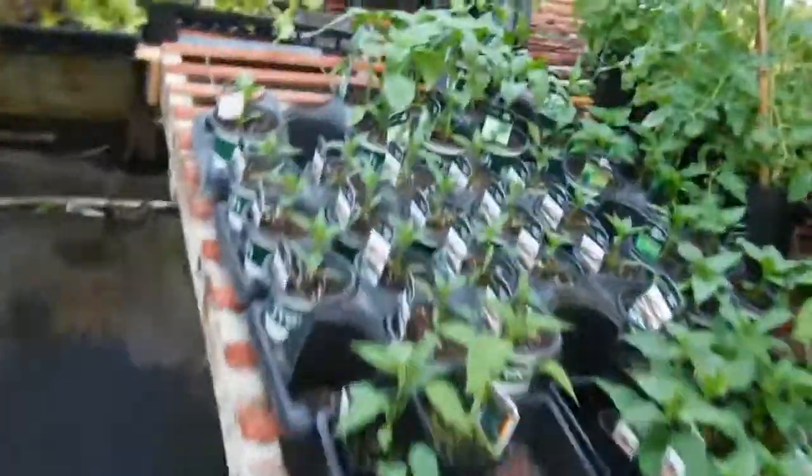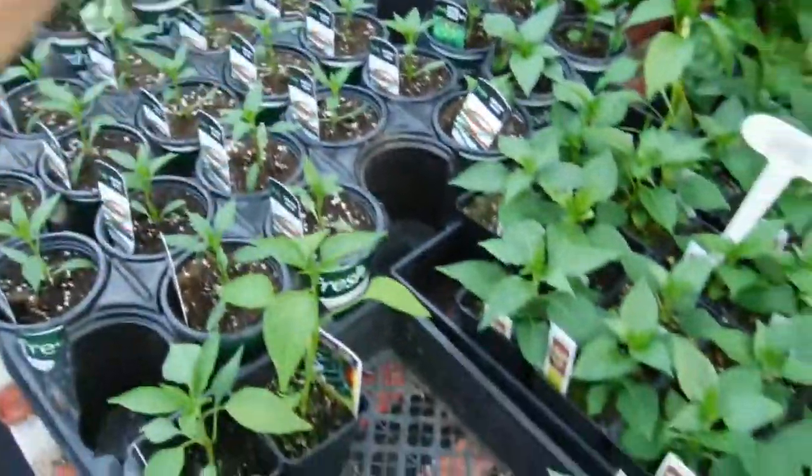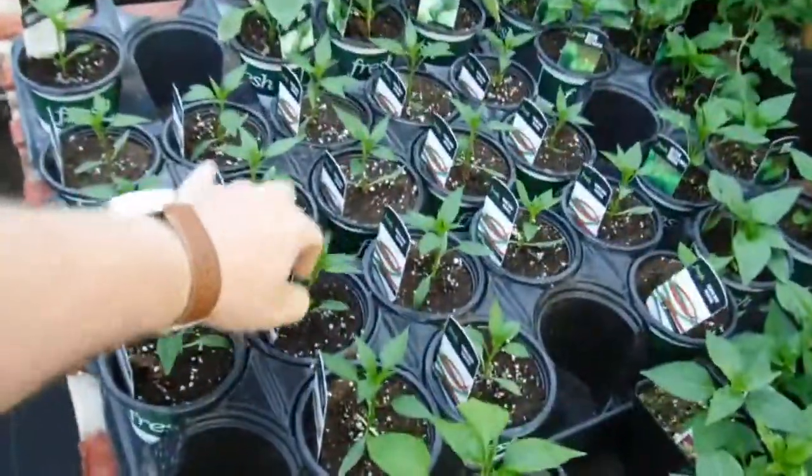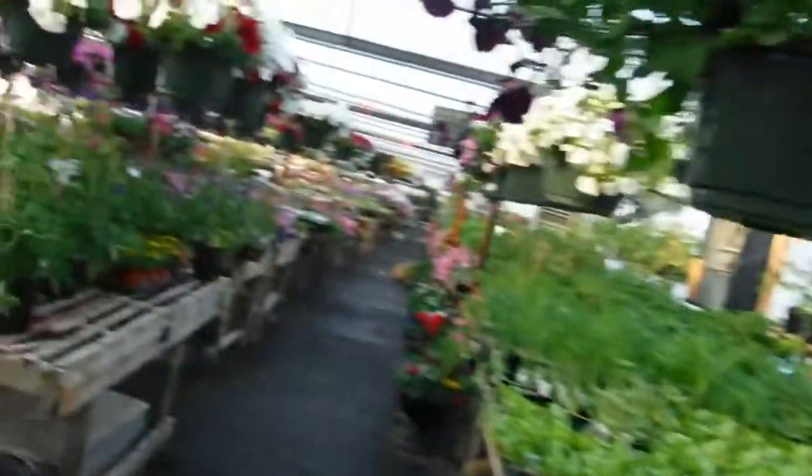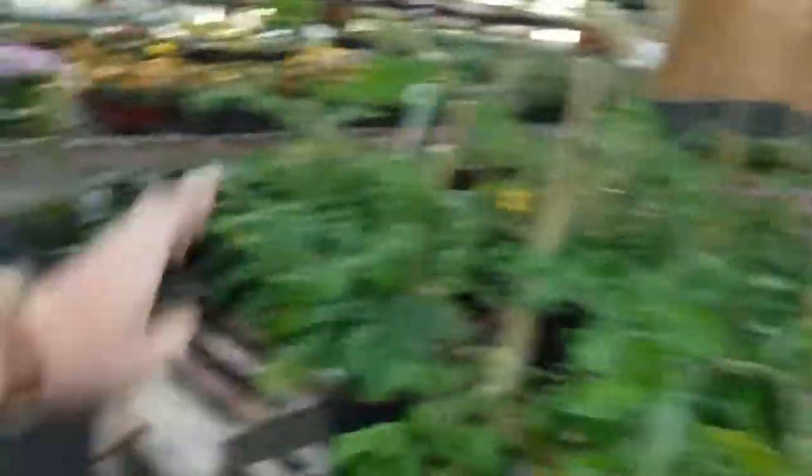So we've already started restocking. Our third crop has started coming in. We've got a third crop of peppers, a third crop of cucumbers back here. Our tomato shelf is thinning out quite a bit.